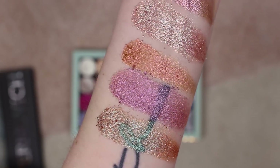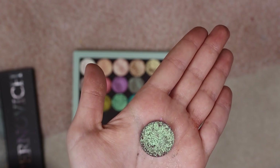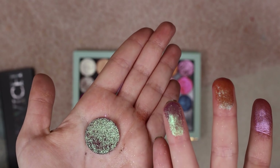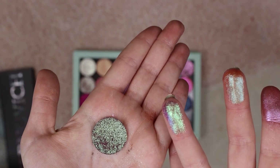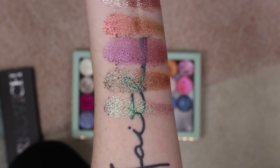Next we have X13 and this is definitely a favorite — this is one of the prettiest shadows ever. It has a purple base with the most intense green shift. I mean, wow — see the purple there a little bit better. Wow.